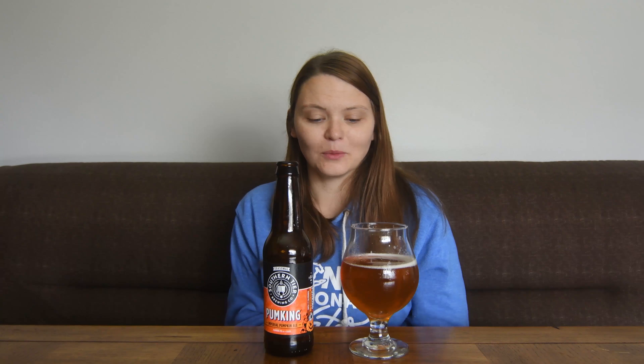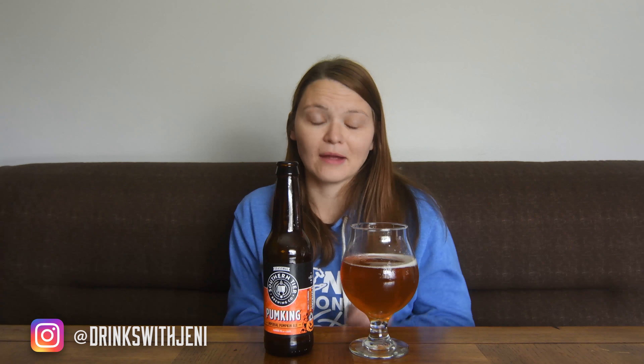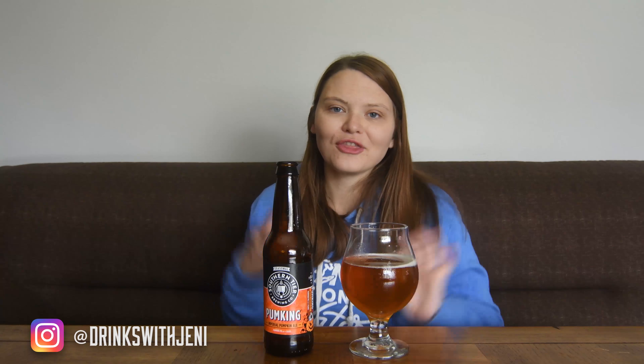Maybe this beer will appeal to some people's palate, but this one is not for me. No matter if it warms up, it's not getting any better. Too much vanilla and too much cloves and allspice is my guess on what I'm not really liking about the taste of this pumpkin beer. Those are my additional thoughts on Pumpkin from Southern Tier.